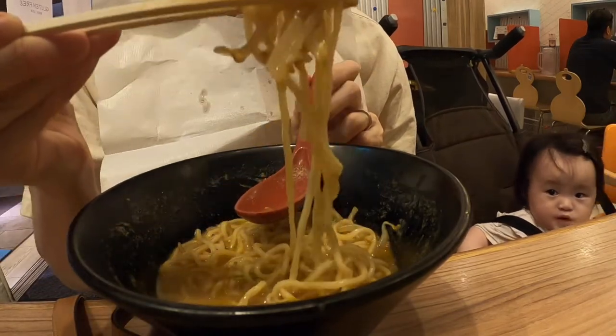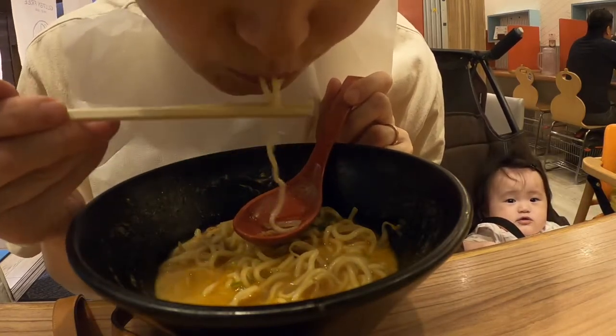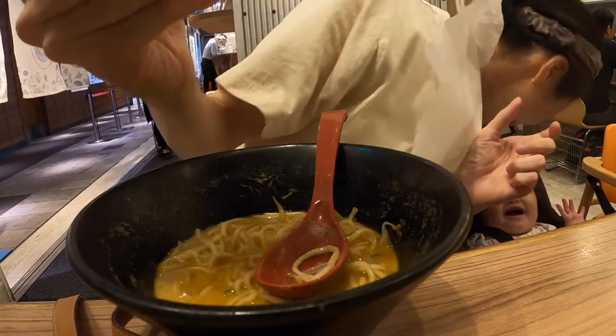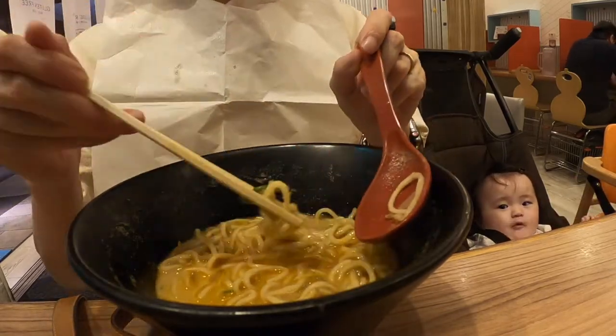Oh, I can see Sui-chan over there. At the time she was so small she couldn't eat even noodles — she was so patient. Well, while I tasted ramen, she got some food from Papa. That's why!